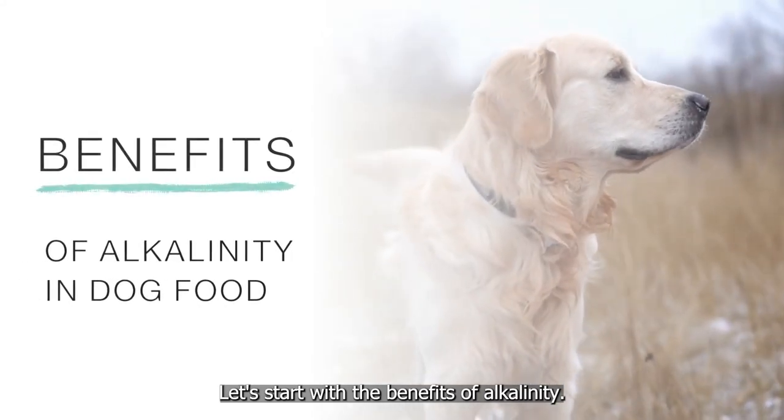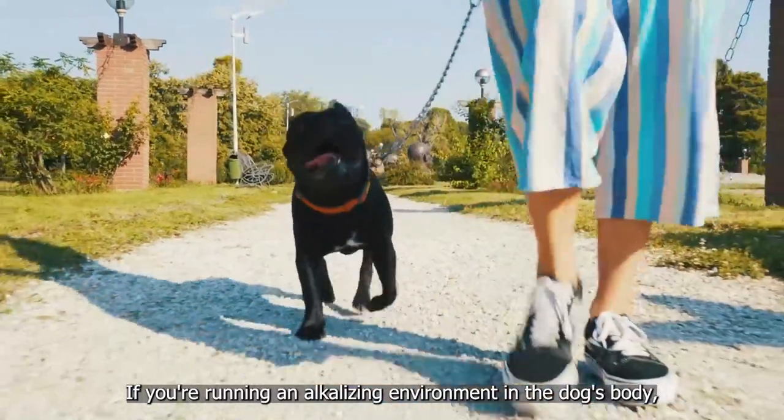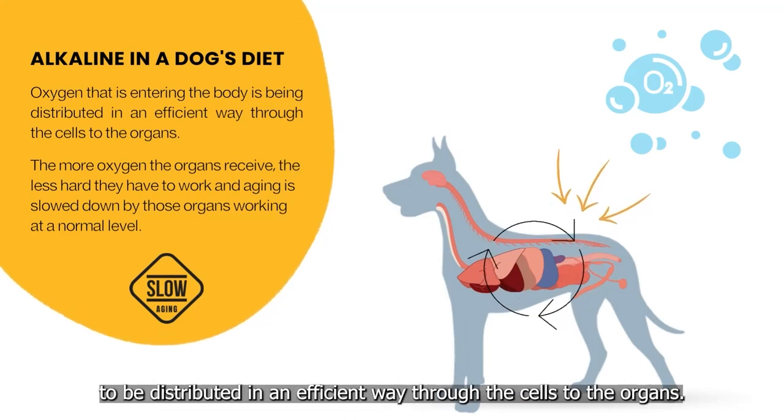Let's start with the benefits of alkalinity. If you're running an alkalizing environment in the dog's body, you're allowing the oxygen that's coming into the body to be distributed in an efficient way through the cells to the organs.